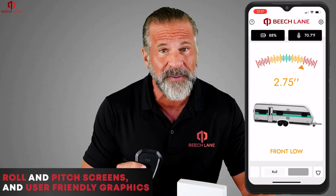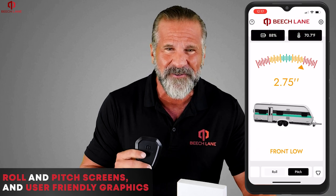The app guides you to level your RV with an intuitive color-coded measurement gauge, roll-and-pitch screens, and user-friendly graphics.